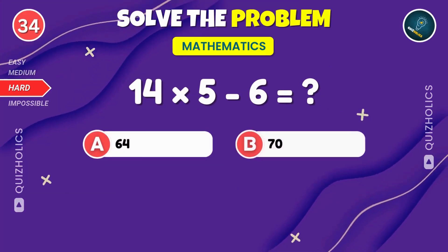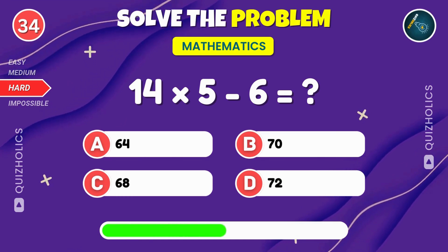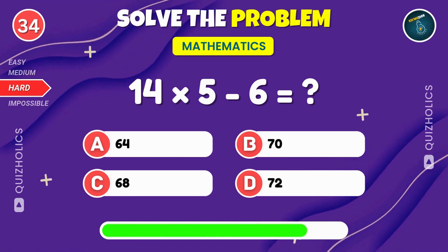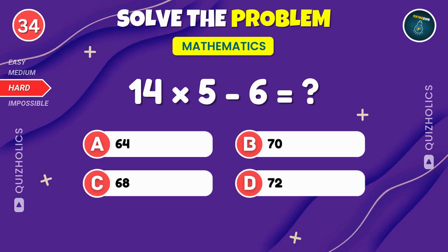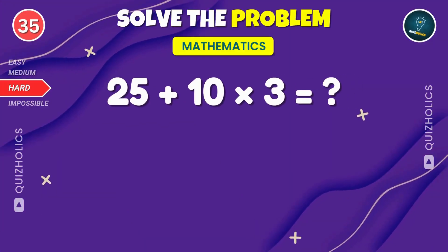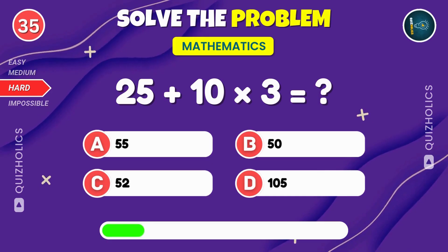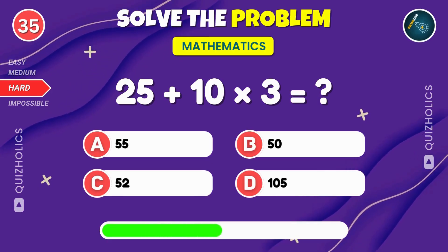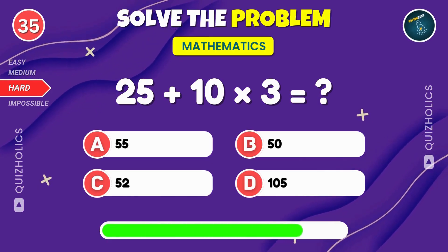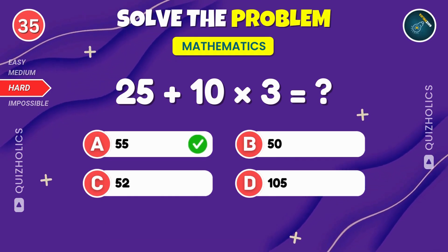14 times 5, then subtract 6. Can you figure it out? If you're enjoying the challenge so far, give this video a thumbs up. Add 25 to 10 times 3. What's the answer? 25 plus 10 times 3. That's 55.